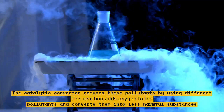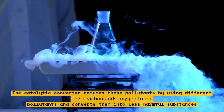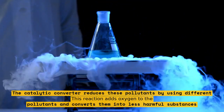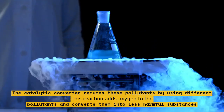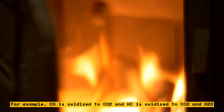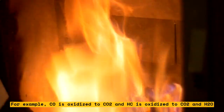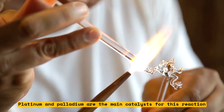The catalytic converter reduces these pollutants by using different types of reactions. Oxidation: this reaction adds oxygen to the pollutants and converts them into less harmful substances. For example, CO is oxidized to CO2, and HC is oxidized to CO2 and H2O. Platinum and palladium are the main catalysts for this reaction.